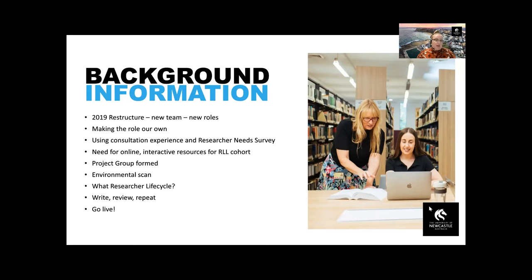During consults with HDR students, we noticed that a lot of students would see us because they were told to. They didn't really know why they had to see us and they didn't really know what support or services we provided. So we started to workshop the idea of a resource that HDR students and researchers could use that would prepare them for their HDR journey or their research project journey, and would possibly prepare them for their first initial consult with us.